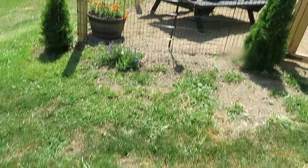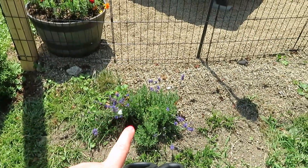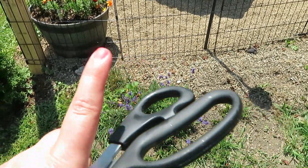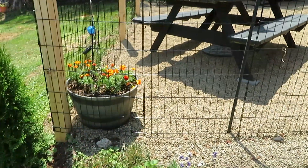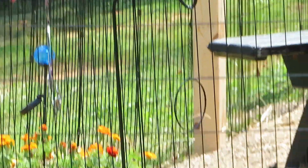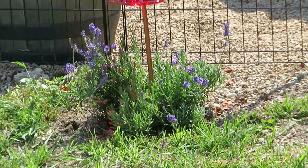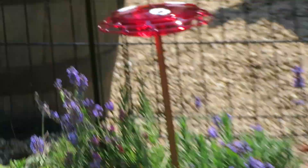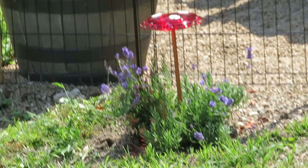I saw a hummingbird around here — this is my lavender bush. I'm going to put in a hummingbird swing and I got a feeder too. There it is — the swing, the hook, and the hummingbird feeder with the lavender plant. So cute! There is my little hummingbird station.